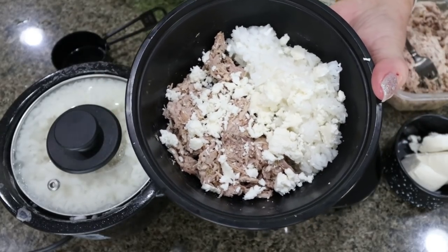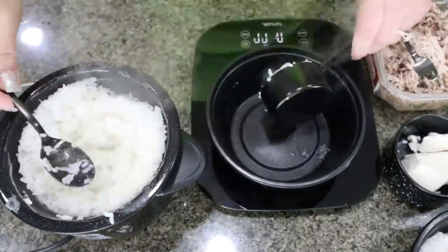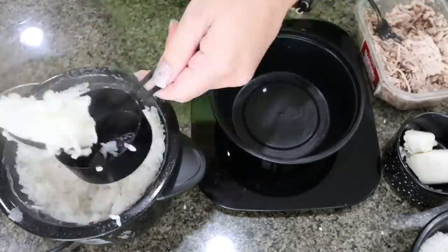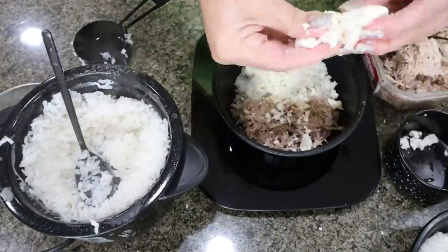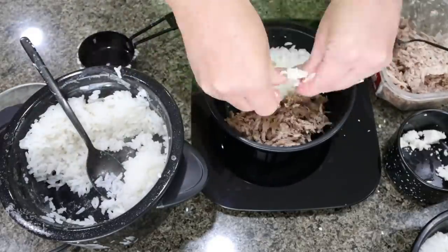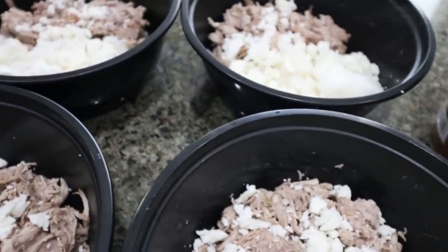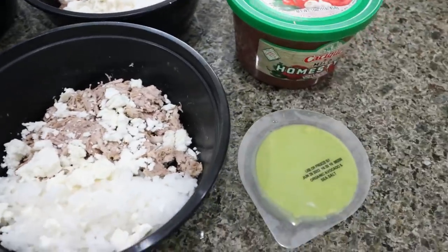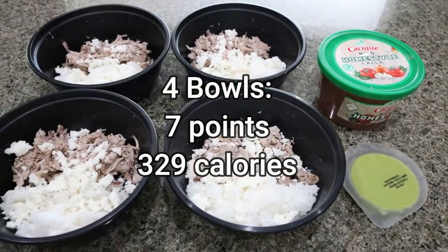Then of course I'm going to add some zero-point salsa — and that's my easy pork carnita bowl. I'll put together the other three bowls so they're ready to go for the week. The bowls have the rice, the pork, and the cheese so I can pop them in the microwave, and then I'll add my avocado and salsa each day. I'll go ahead and put points and calories here on the screen.